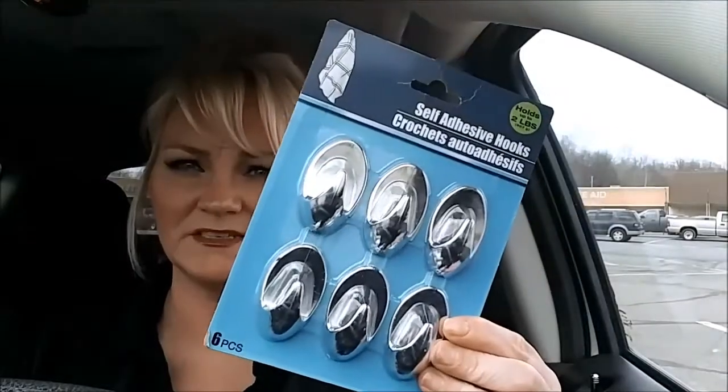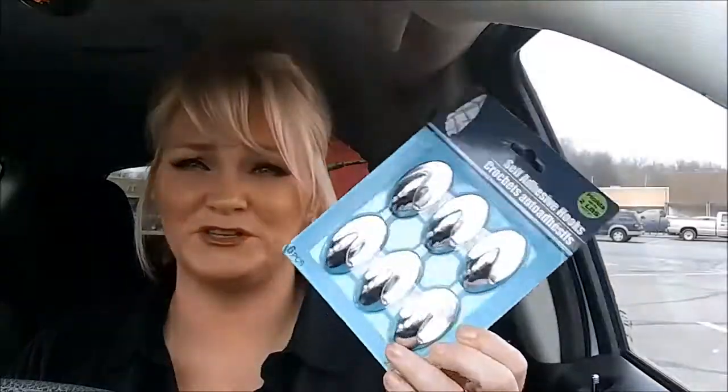I grabbed some self-adhesive hooks because I'm going to do nail things with this. I'm going to try and start doing my own nails. I saw a girl use poster tack that she put on the end, and then she put the press-on nail and did the design, and this is what held the nails. I can't find the poster tack, so I'm going to have to look at a different Dollar Tree later.